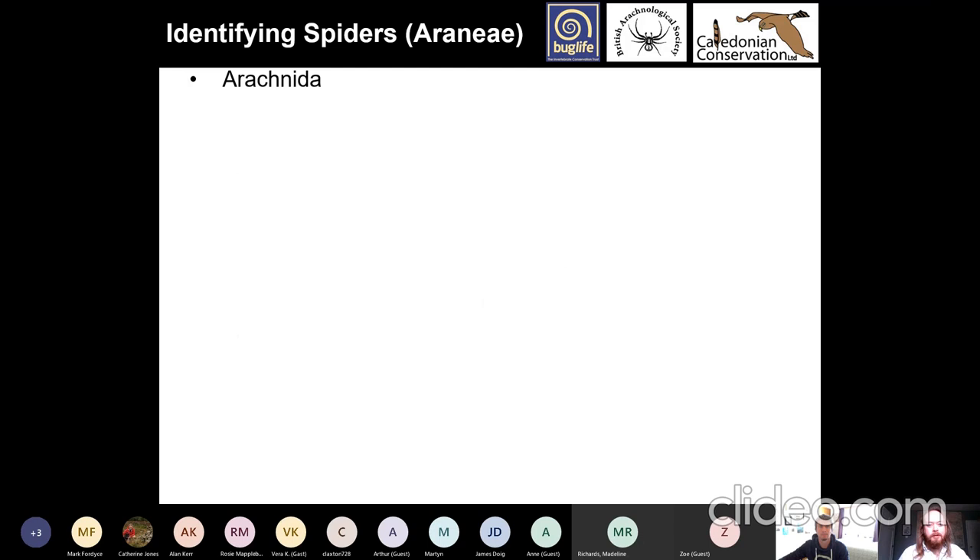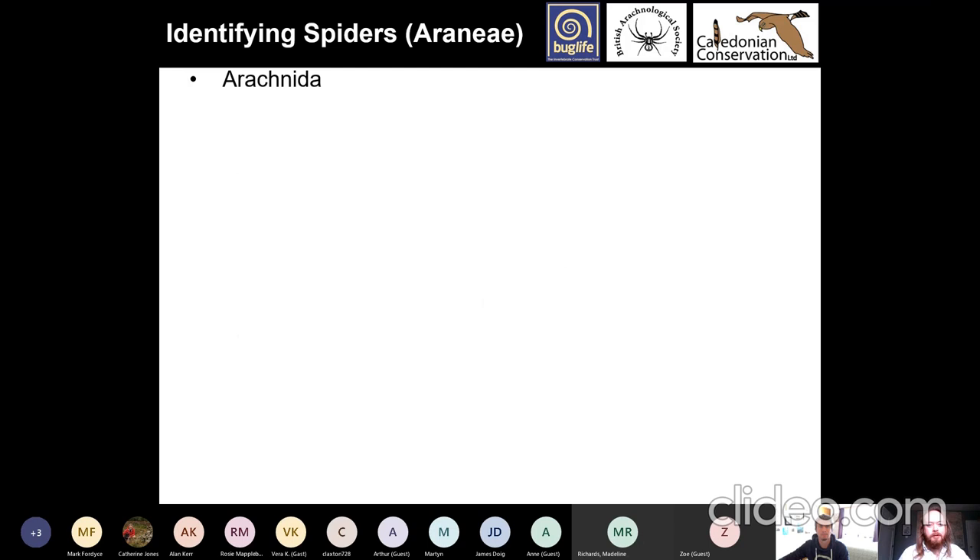So we have spiders, Araneae, which is what we're mainly talking about today. They have two body parts: an abdomen and a cephalothorax. The cephalothorax has their brain, eyes, legs, and mouth, and the abdomen has the rest of their organs. The cephalothorax is hard; the abdomen is soft. Spiders are quite delicate animals. They have six or eight eyes, and they produce venom and silk.